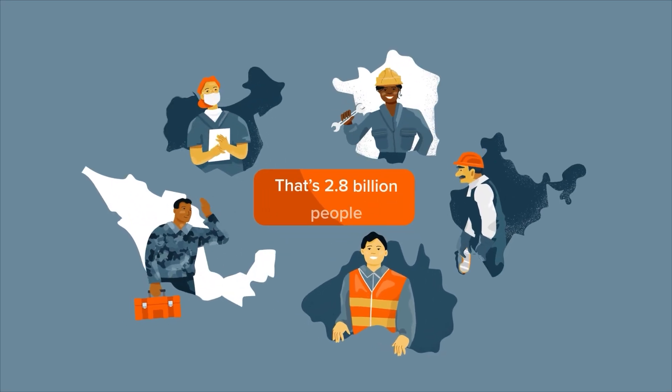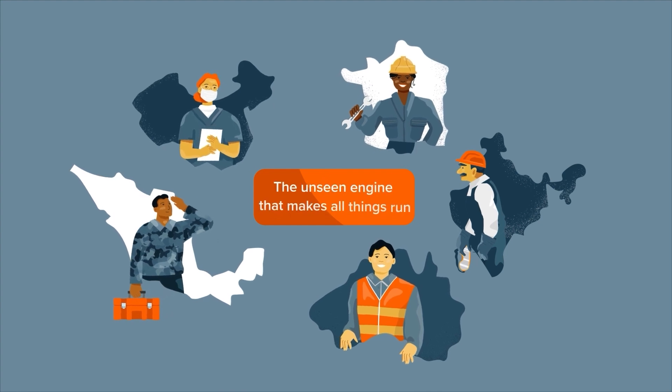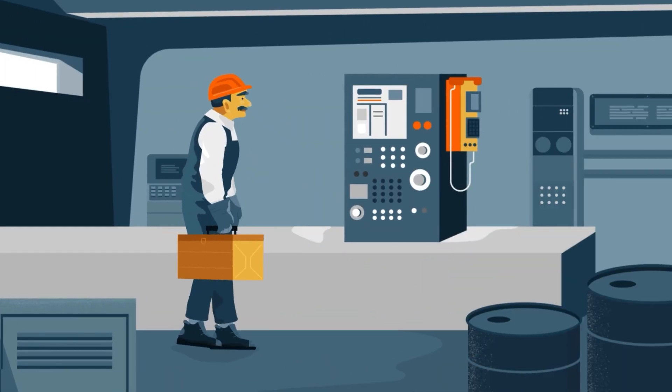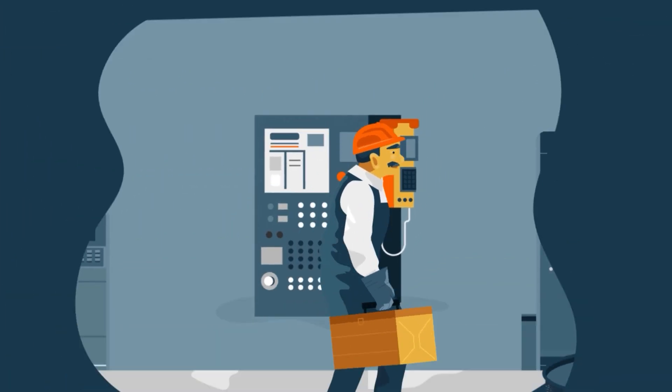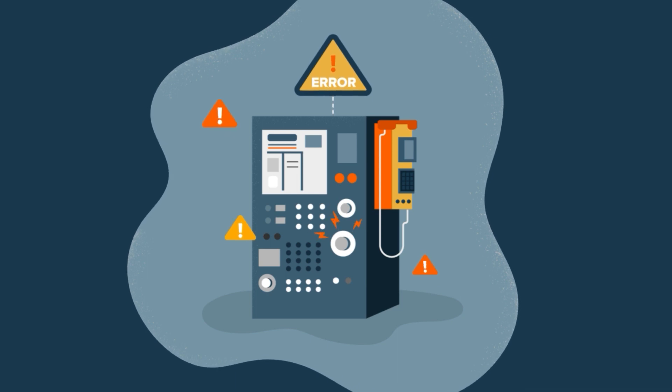80% of the global workforce is deskless. These workers are the unseen engine that makes all things run. But many are retiring, taking their expertise with them. This leads to errors, additional training time, downtime, and related costs.